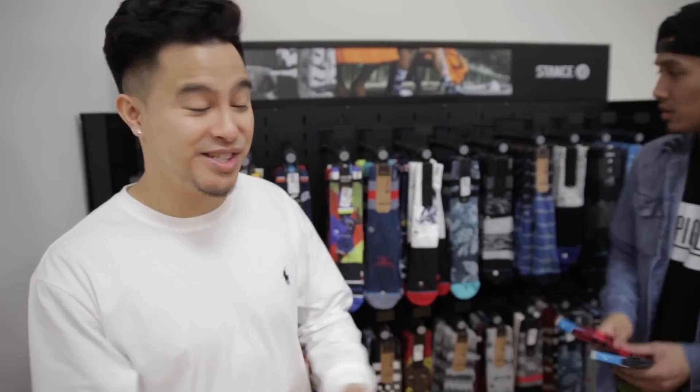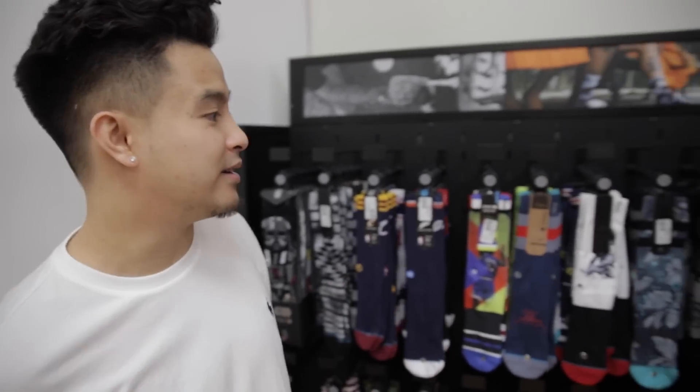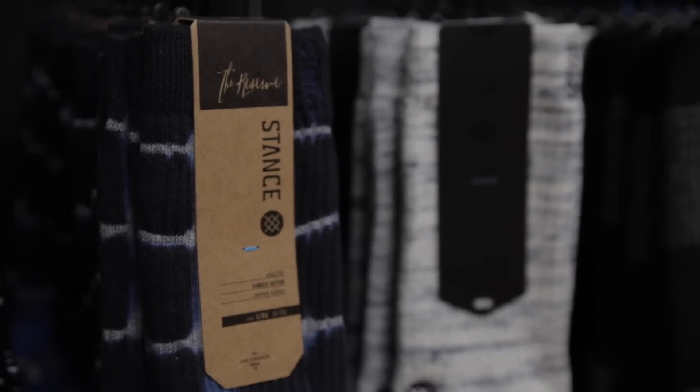Got the sock section right here. Stance is actually a brand that's coming up right now — they're the official sponsor for the NBA. All the NBA players wear it. Price point is kind of expensive though, 16 bucks a little pricey. I wouldn't say this is the first thing you should run to.